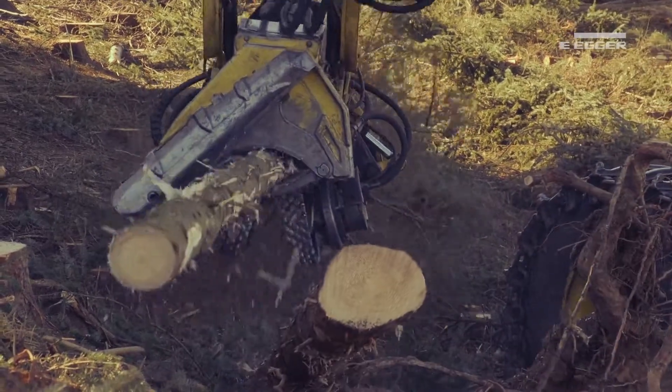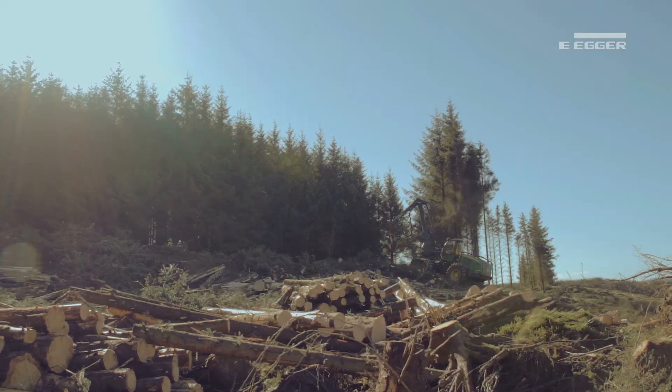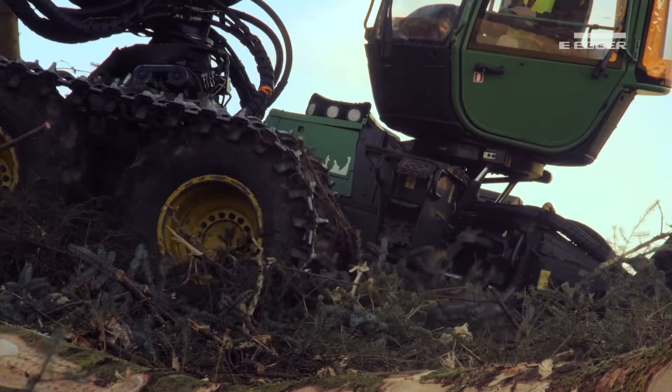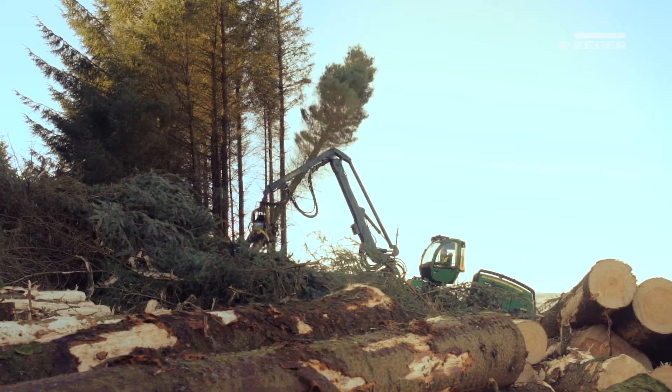and found an additional 1,500 tonnes of timber that we could include in the harvesting operation. We submitted that additional proposal to the Forest Commission, who agreed. The forest owner was happy to go forward on the basis he was going to get a greater return than he had originally considered.